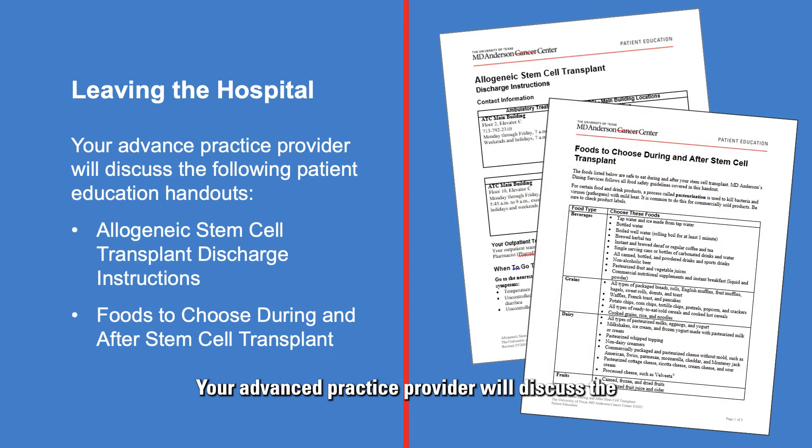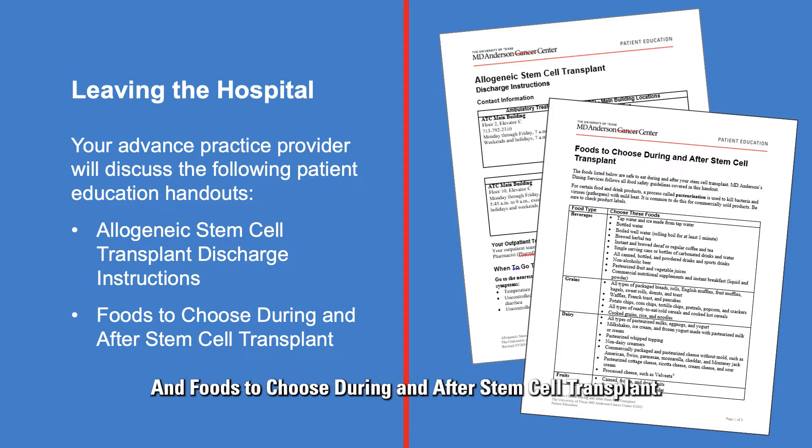Your advanced practice provider will discuss the following patient education handouts with you and answer any questions you or your caregiver may have: allogeneic stem cell transplant discharge instructions, and foods to choose during and after stem cell transplant.